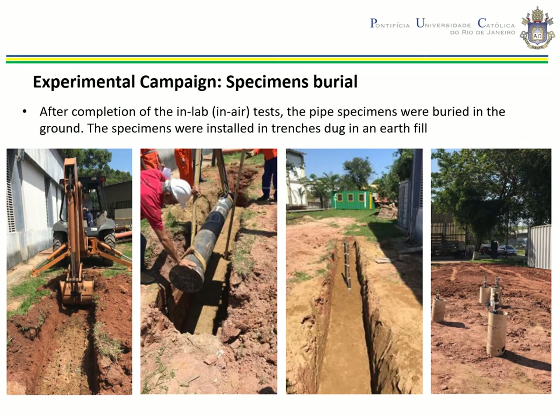After completion of the in-lab tests, the pipeline specimens were buried in the ground. The specimens were installed in trenches dug in an earth field. The stages of this process consisted of digging the ditch, preparing a washed sand cradle, positioning the specimens in the ditch, and covering them with selected material. After the specimens were buried, pressure ranges of 2, 3, 4, and 6 MPa were applied to the specimens up to their fatigue failure.